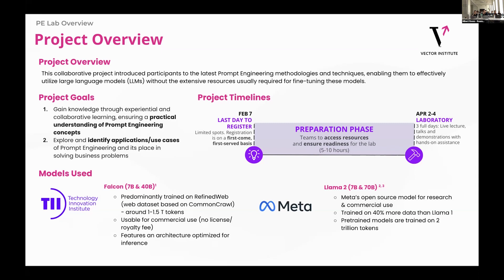During the lab, we used a variety of models — one from the Technology Innovation Institute from Abu Dhabi, which was the Falcon family of models. The second was Meta's Llama 2 family of models, of 7 billion and then 40 and 70 billion. So not only did we try out models from different organizations, but we were able to try models of different sizes.